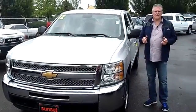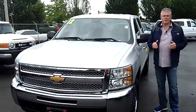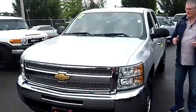Hi, I'm Buzz Nielsen from Sunset Chevrolet in Sumner, Washington State's number one Chevrolet dealer for 15 years in a row, and I'm going to do a virtual video walk-around presentation for this absolutely gorgeous 2012 Chevrolet Silverado 1500.